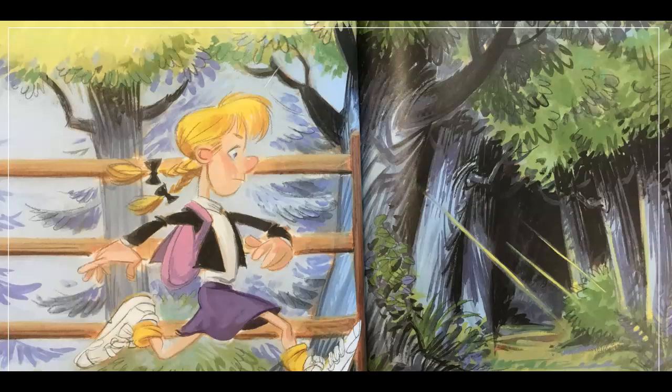One morning, a little girl named Goldie Socks was on her way to school. Goldie Socks usually walked along the road, but this day, since she was running particularly late, she decided to take a shortcut through the forest.